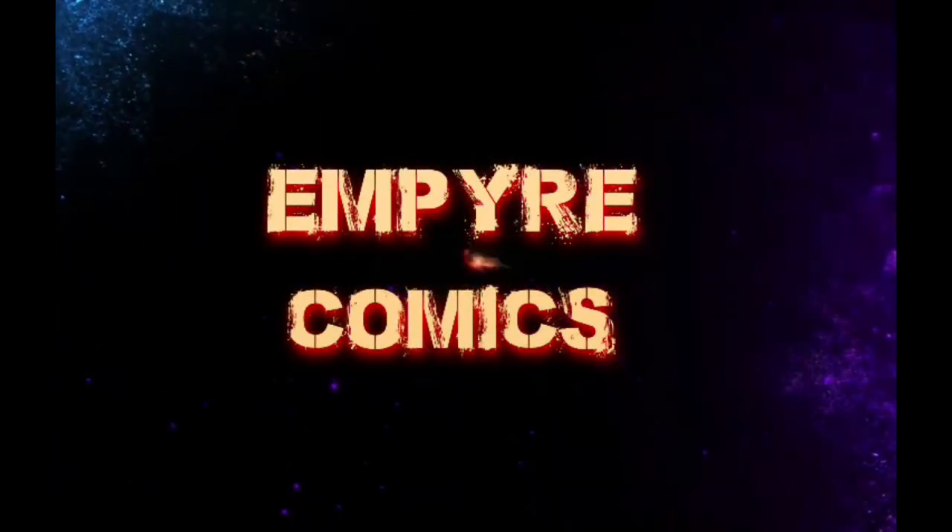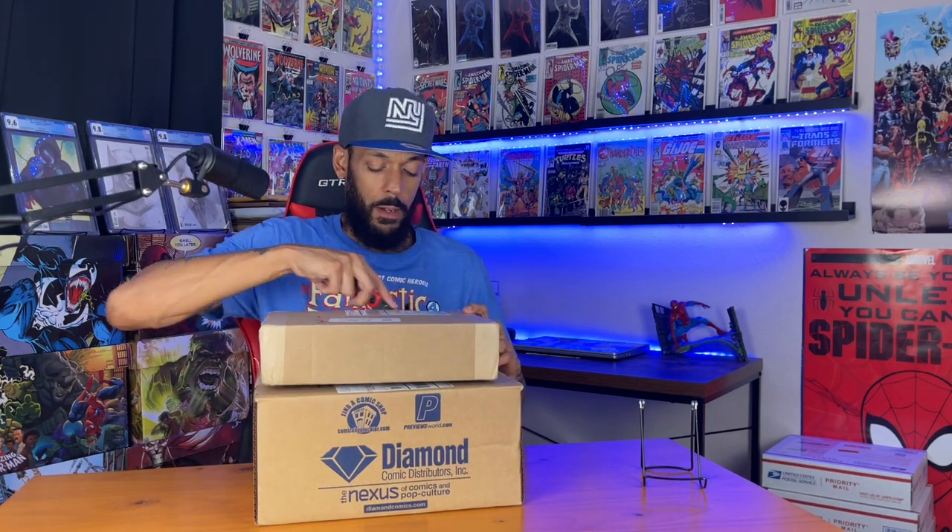What's up Spec Nation, Empire Comics here. In this video we're gonna unbox my bi-monthly preview shipment that I get from mycommentshop.com. I know it's loaded with a bunch of keys plus a few books I might have missed over the last few new comic book days. If you like hunting for low-budget keys, weekly comic book hauls, CGC unboxings, and new comic book day specs, click subscribe, smash that like button, and hit the notification bell so you don't miss any of my new videos.